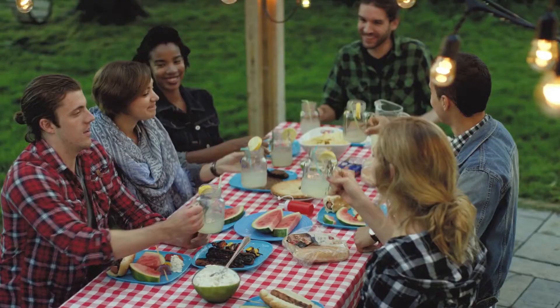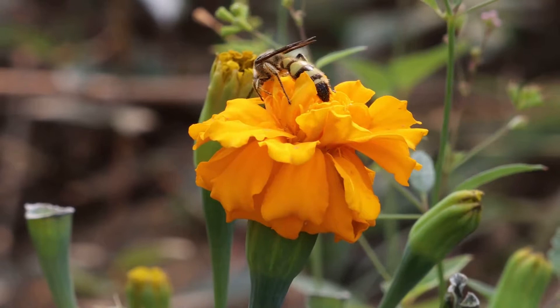The sun is out, summer has arrived, and so have the bugs. Check out a few tips to keep summer pests from bugging you.